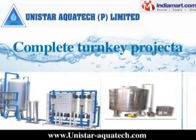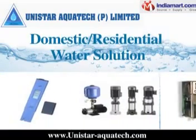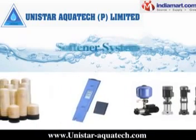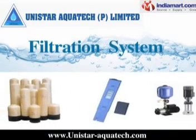We provide complete turnkey projects. For domestic and residential water solutions, we offer RO systems, UV purifiers, softener systems, and filtration systems.